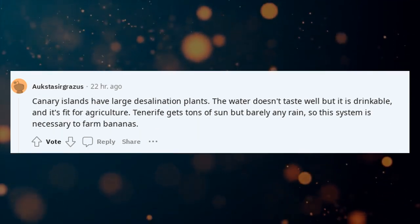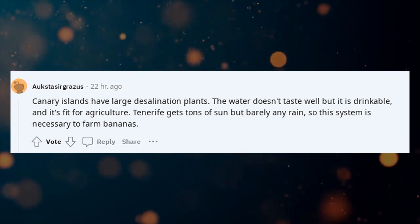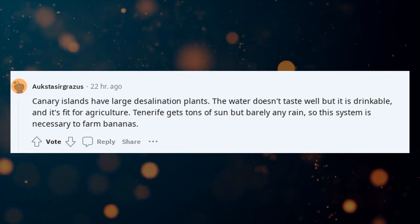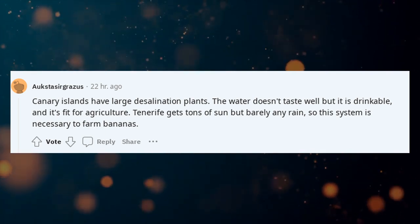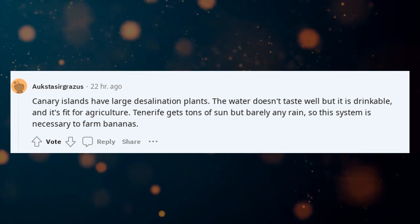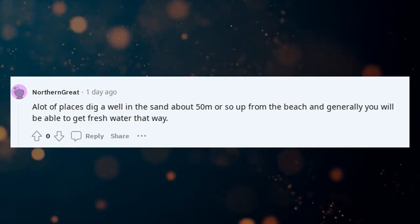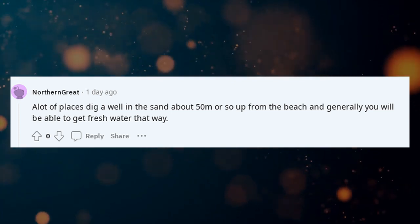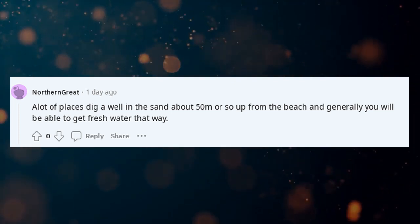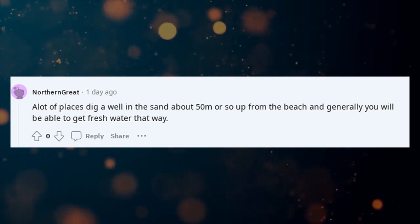Canary Islands have large desalination plants. The water doesn't taste great but it is drinkable and fit for agriculture. Tenerife gets tons of sun but barely any rain, so this system is necessary to farm bananas. A lot of places also dig a well in the sand about 50 meters or so up from the beach, and generally you will be able to get fresh water that way.